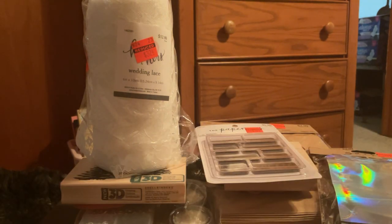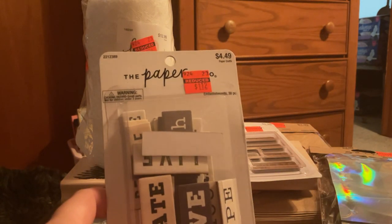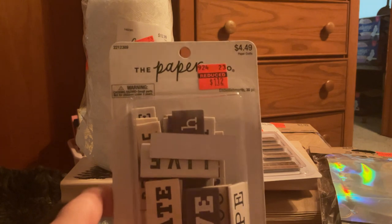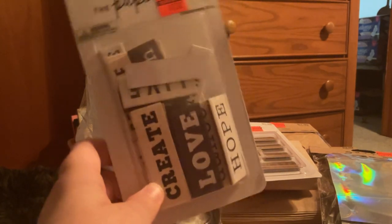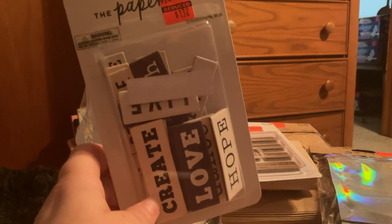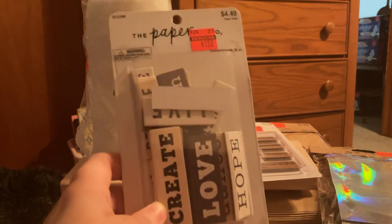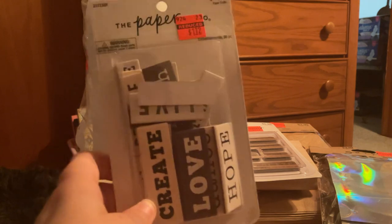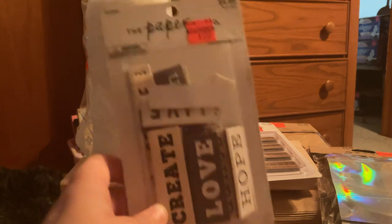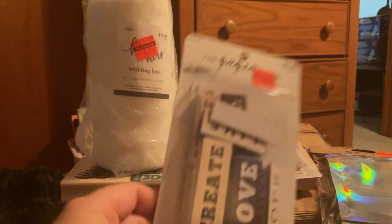Next I got these quote chips — regular price $4.49, I paid $1.12. They say create, love, hope. I saw on Susan Tootsie Tucker's channel how she colored them and changed the color of them — it was pretty cool what she did. So I picked those up because of her.